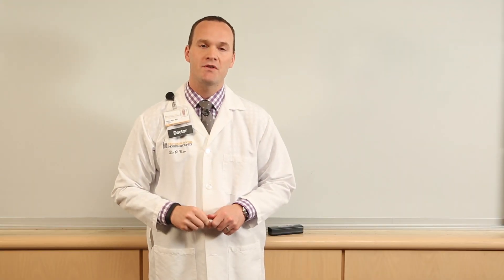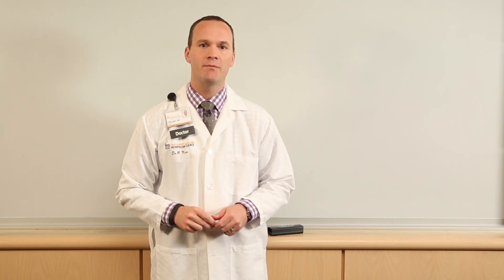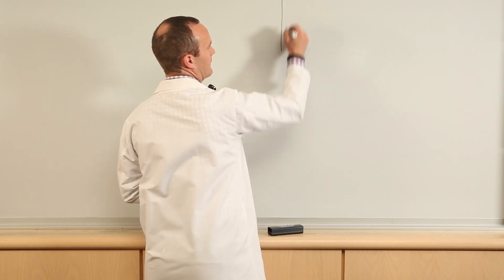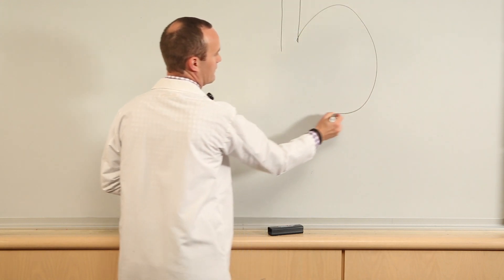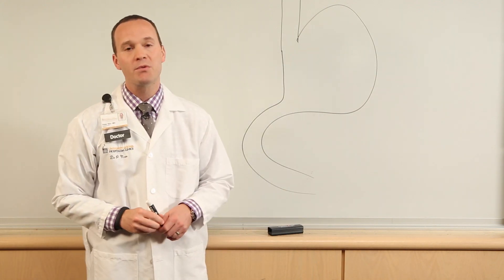Hi, my name is Peter Now. I'm a surgeon here at the University of Iowa Hospitals and Clinics, and I'd like to talk to you a little bit today about GERD, or gastroesophageal reflux disease. GERD is a passage of acid from the stomach back up into the esophagus. It's a prevalent disease, with upwards of 20% of the United States experiencing symptoms weekly.